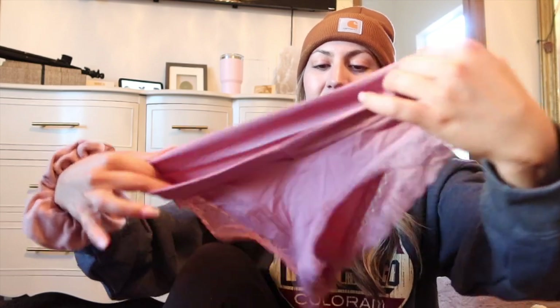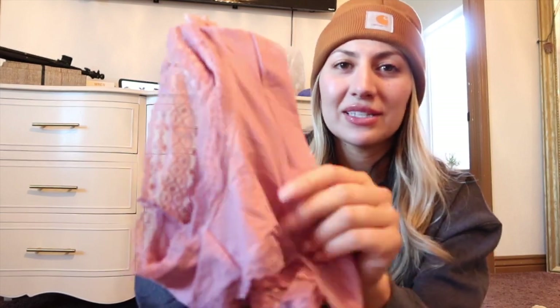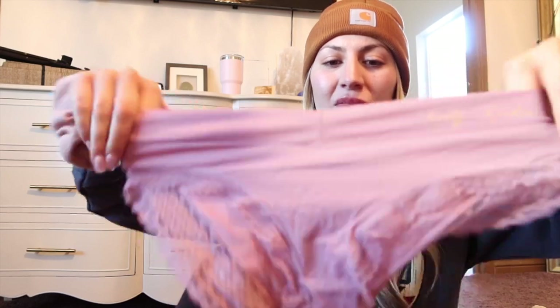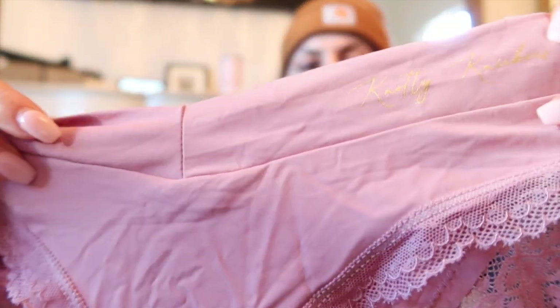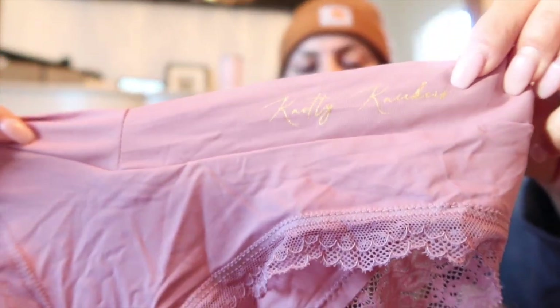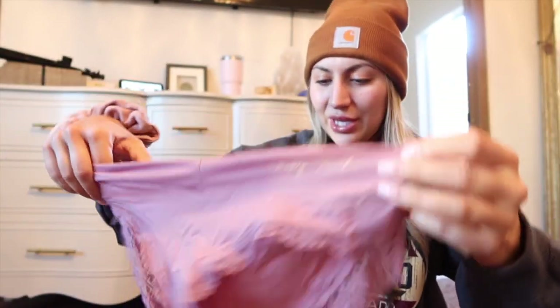Next we have this one — it's kind of a rose mauve, like a blush color. Each pair has a different material, but you can just tell it's such great quality. This one is honestly a silky material with lace at the bottom, which I think is so cute. And then it says 'Knotty Knickers' on the side in gold, which is just adorable.